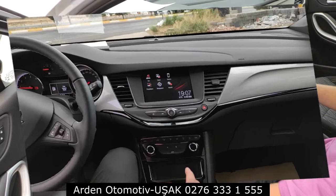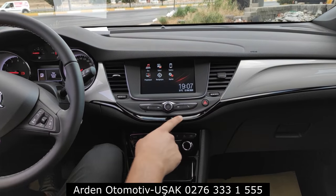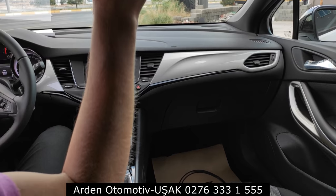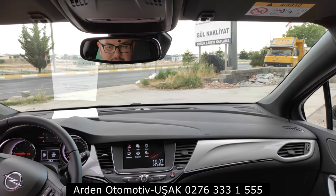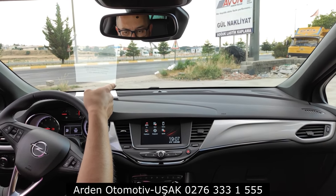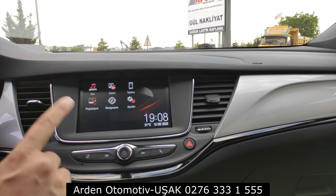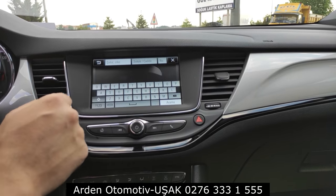Şimdi merkez ekrandan devam edelim. İçeride parlak gri ve siyah piyano lake kombin var; çok güzel bir renk kombinasyonu yapılmış. A direğindeki yuvarlak sensör, dijital klimanın iç hava sıcaklığını otomatik ayarlamaya ve alarm göstergesine yarıyor. 7 inçlik ekranda ses, galeri, telefon, CarPlay ve Android Auto (projeksiyon) özellikleri mevcut. Ayrıca araçta dahili navigasyon da var; Uşak örneğinde denedik, hemen hesaplayıp yol tarifi verdi.